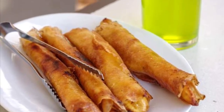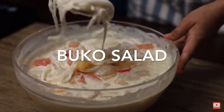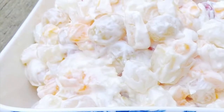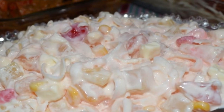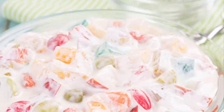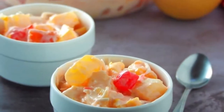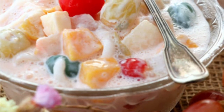Seventh on our list: Buko Salad is the Filipino variation of fruit salad. It is usually made out of mixed fruits, nata de coco, sugar palm, coconut, thickened cream, and condensed milk. This dessert is a mainstay at every special occasion in the Philippines like birthdays, fiestas, weddings, Christmas, and New Year's dinner. It's one of the easiest desserts to make and there's no cooking involved.